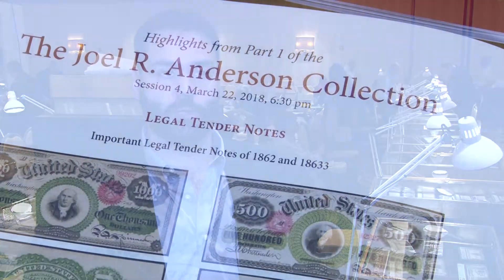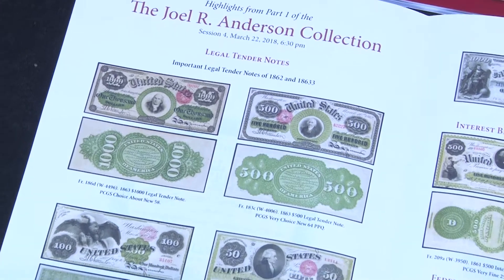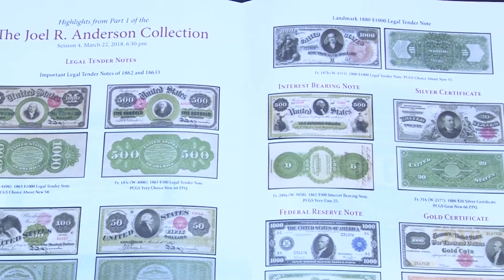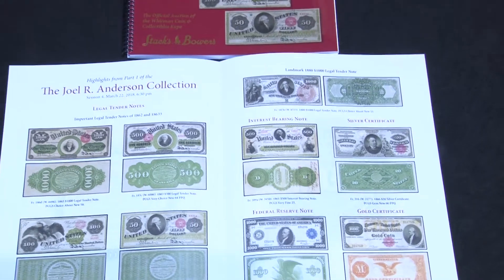The Joel R. Anderson Collection is arguably the greatest collection currently formed. Most of the notes came from the great Albert Grinnell; some came from Eamon Carter, Leviton, Dr. Eddie Dower, and Joanne Dower. It's just an incredible mix of notes, and some have never even sold at public auction.